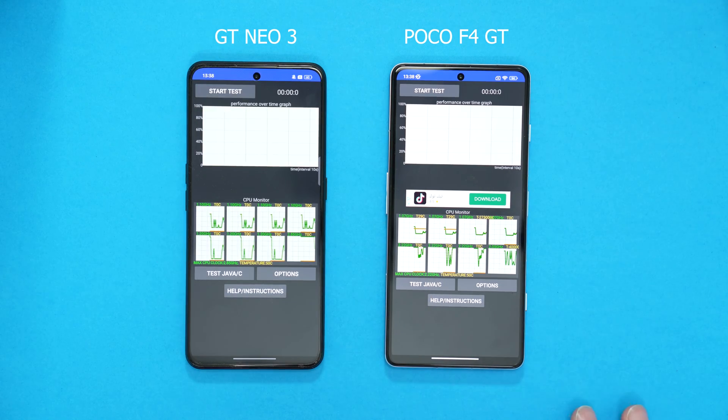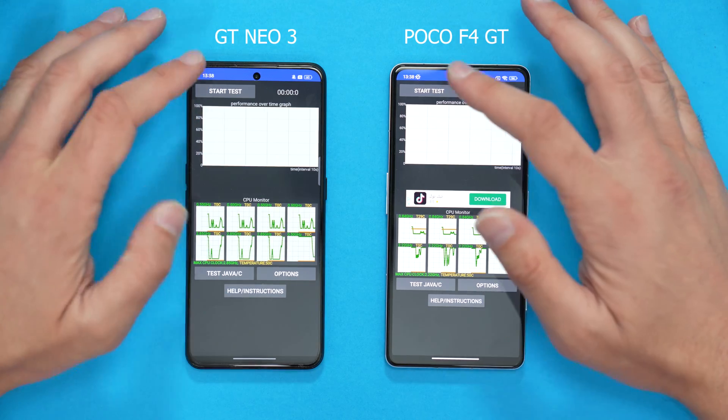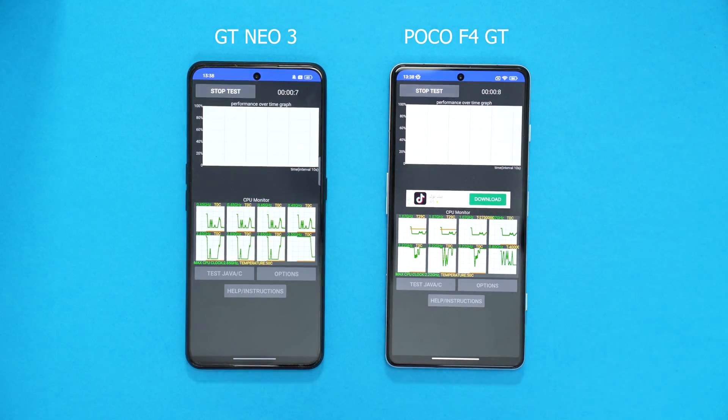Full brightness on both screens. Right guys, here we go — we're going to start the test. Here we go.